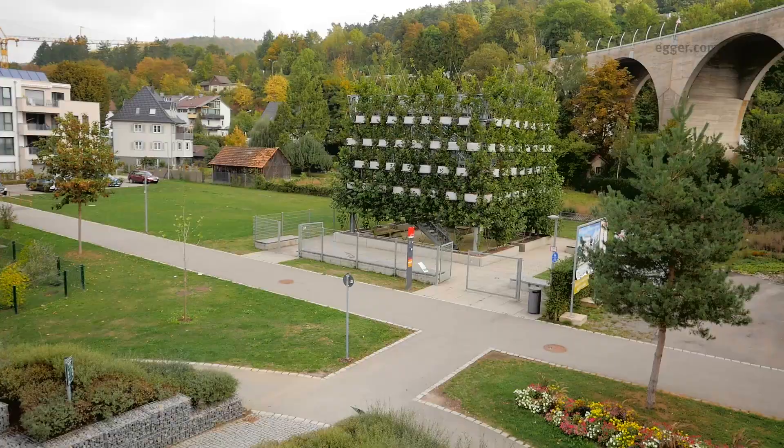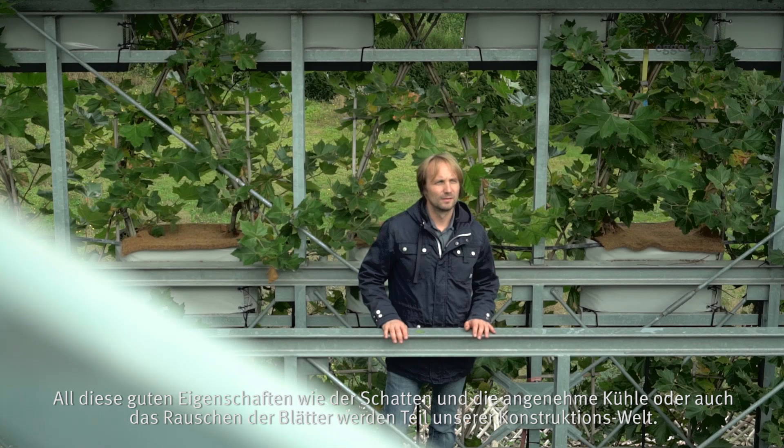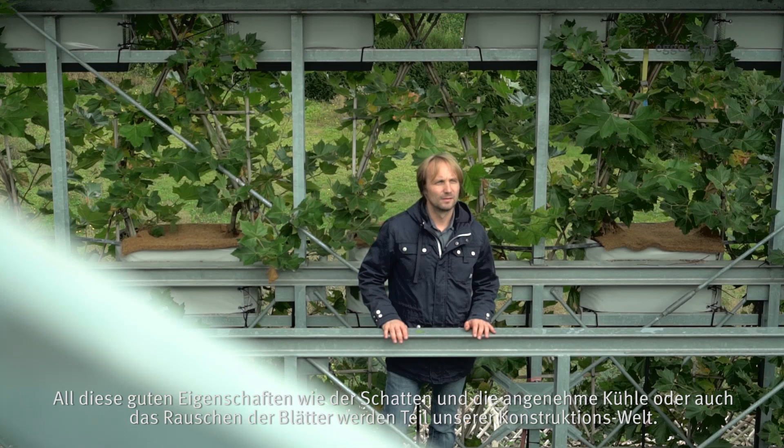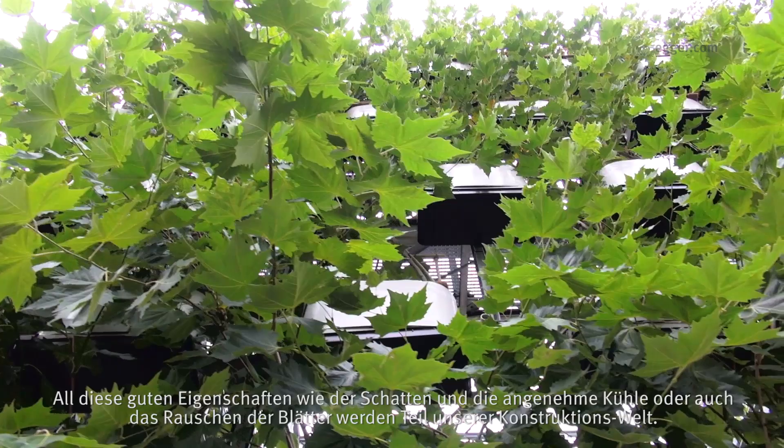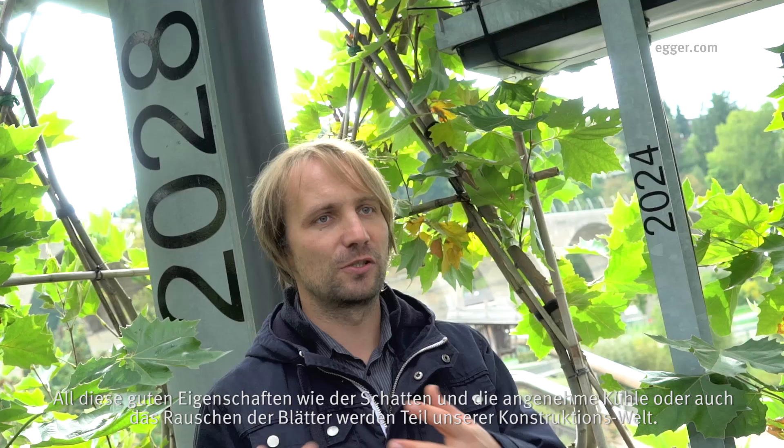The chances for Baubotanik are the possibility to really fuse the ecological and aesthetic potential of trees with the building. So for architects now, the tree becomes a kind of material where you can work with, where you can design with. All these benefits like shading and cooling, but also the atmospheric aspects like the shades and the sound of the leaves become part of our constructed world.